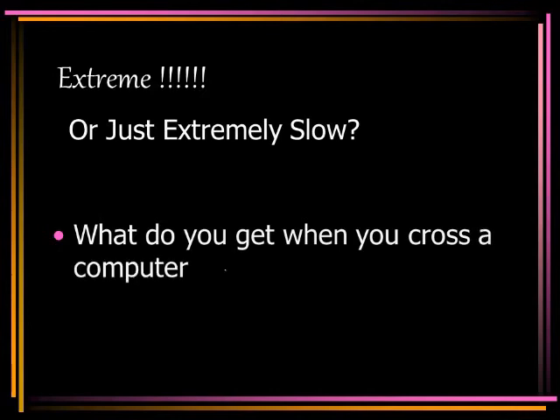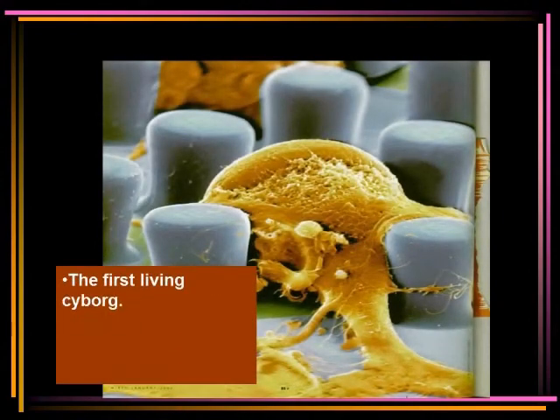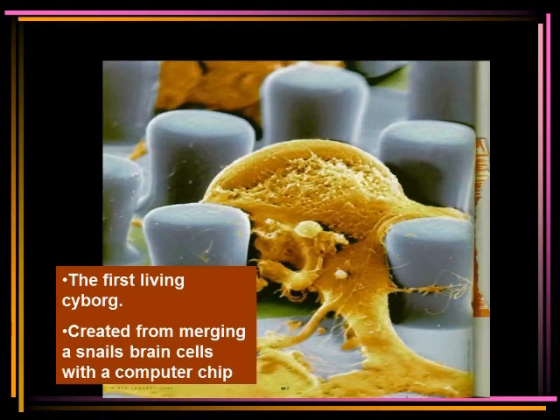Extreme or just extremely slow? What do you get when you cross a computer with a snail? The answer is the first living cyborg. As reported in Wired magazine, January 2002, accomplished by Peter Fromhers and Gunther Zeck at the Max Planck Institute for Biochemistry near Munich, a gastropod's neuronal network was attached to a semiconductor chip. Electrical signals passed from the chip through a small group of interconnected neurons and back again. The real challenge is reported to be linking 15,000 biological circuits into a living computer — the real mother of motherboards.